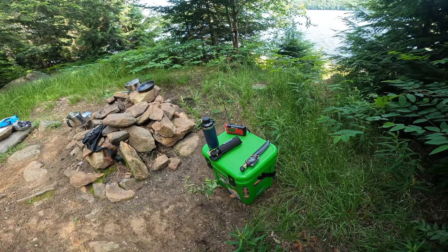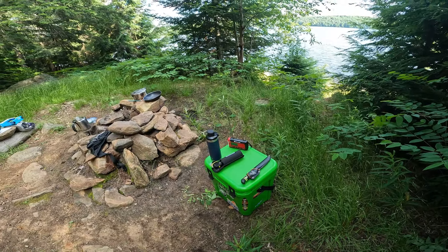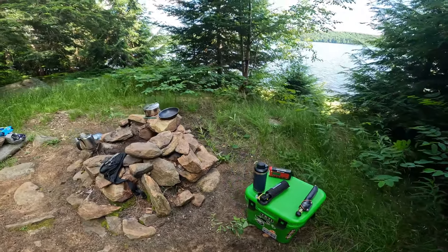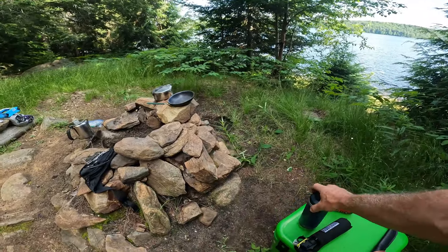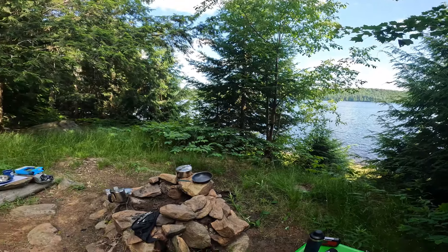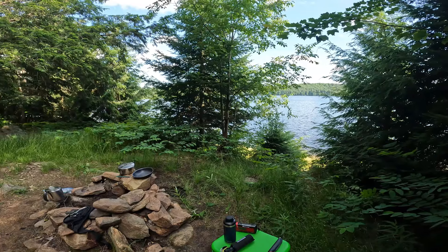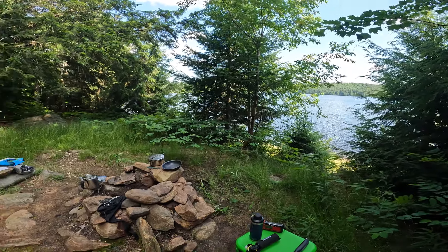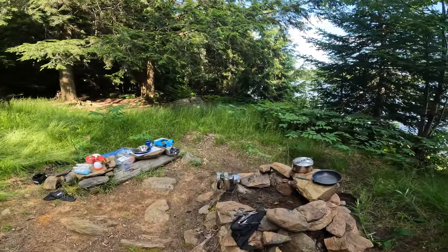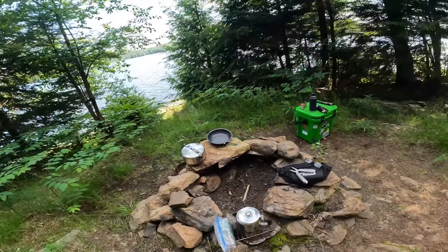I've got my weather radio playing some Moose FM out of Huntsville, my bear spray, and my Yeti. I always bring a Yeti bottle or jug full of ice so I can come in and get a nice cold ice water — good for about two days. I just cleaned the fire and added some rocks to the back.